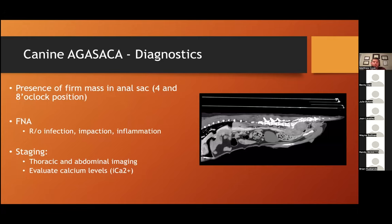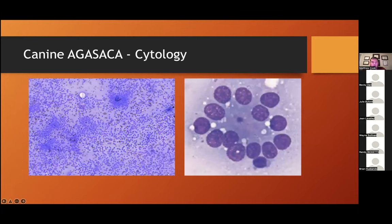From a diagnostic perspective, look for a firm mass in the anal sac, particularly at the four and eight o'clock positions. Fine needle aspiration is always a good idea to evaluate cytology and rule out impaction, infection, or inflammation. Staging should include thoracic and abdominal imaging and evaluation of ionized calcium levels. CT scan from a patient shows a really large lymph node compressing on the colon. Cytologically, AGASACA has a neuroendocrine appearance — described as a small nucleus floating in scant cytoplasm — with a classic epithelial cytologic appearance showing clusters of cells with classically neuroendocrine features.